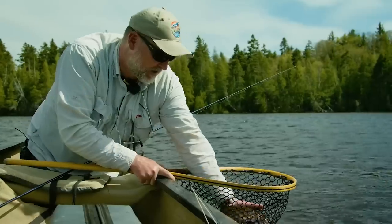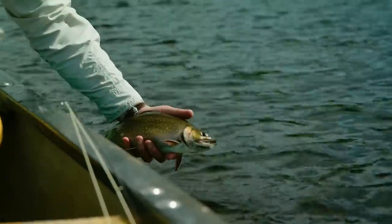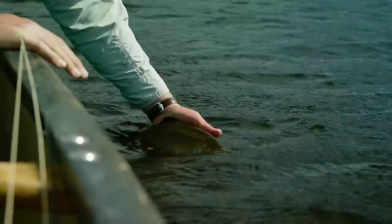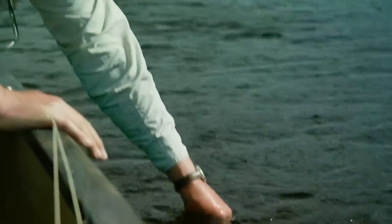That hook popped out nicely. Look how fat these fish are — they're just so girthy. Just so proud. I just love brook trout. I love them. Virtual fist pump from the back of the canoe.